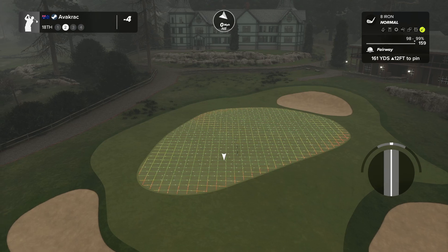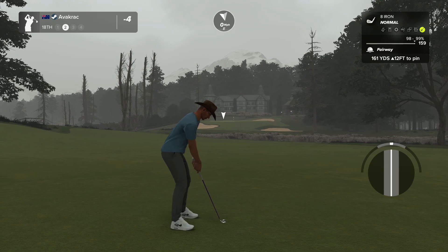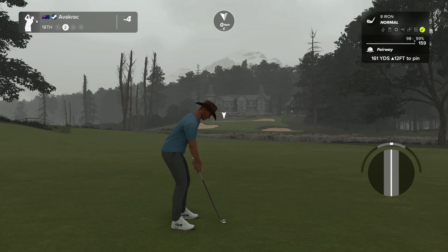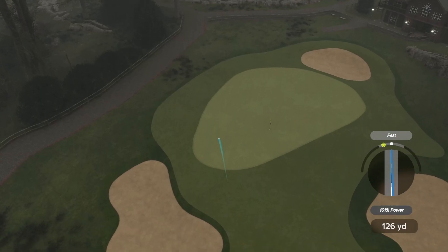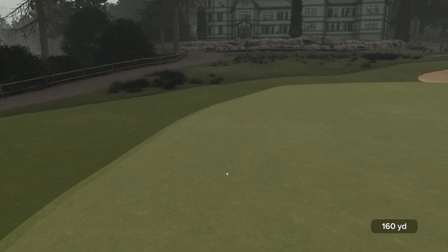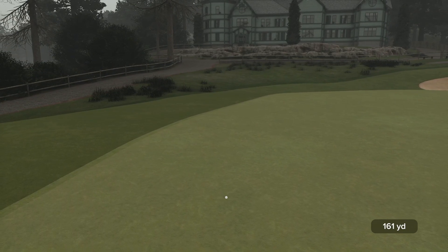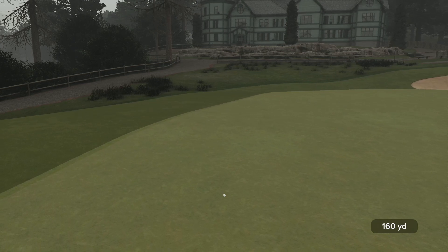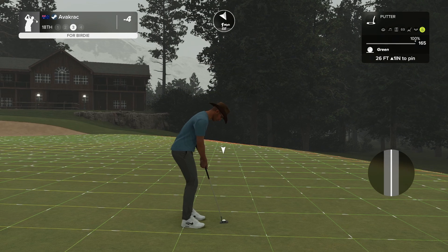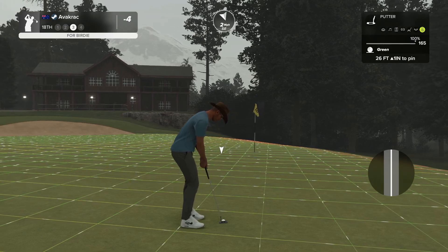161 yards, 12 up — coming in with the eight iron. Looking at that lie, let's just see if we can get it onto the green. That's definitely on the green, one would imagine. Nice challenging putt on this 18th — I wouldn't want it any other way. Once the ball stops, yep, nice challenge. Put the pin in — bit of a backstop just in case. One inch up, I just took a little bit out of that.